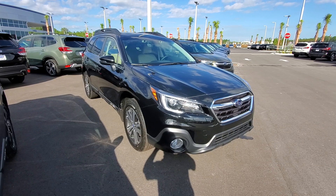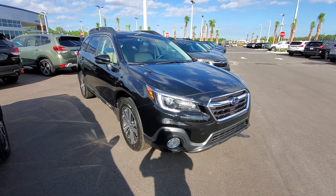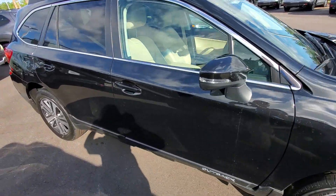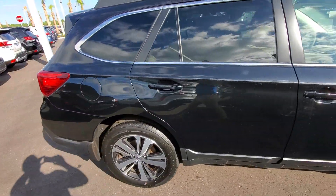We actually have a couple more that are exactly like this one, and we can also do a trade if you wanted a different color — we can see what's out there with our sister dealers and get a different one for you.